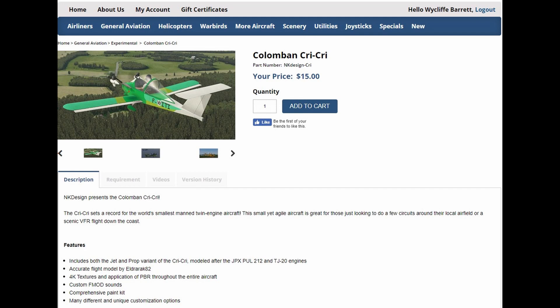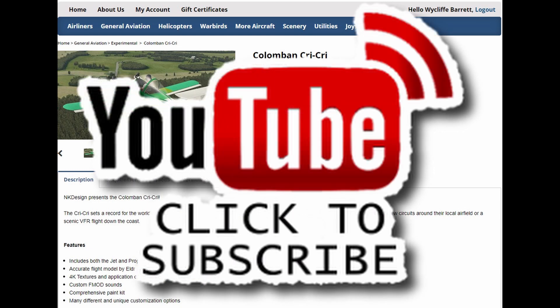Hello YouTube, Wycliffe Barrett, X-Plane dedicated. Today we're going to have a look at something really unusual, but before we do that, please don't forget to subscribe to the channel and click subscribe.